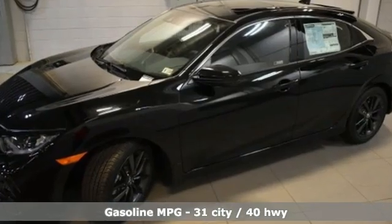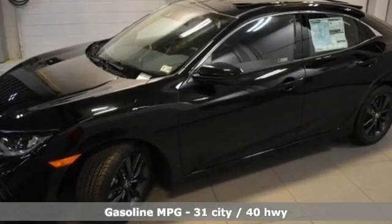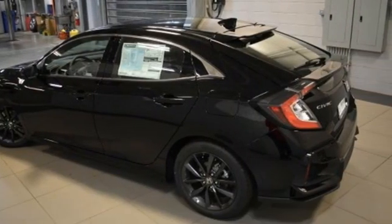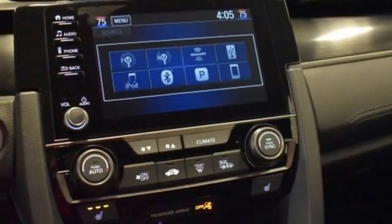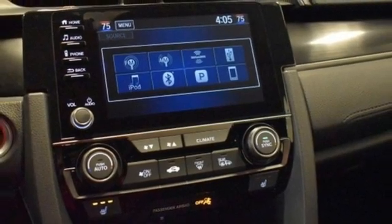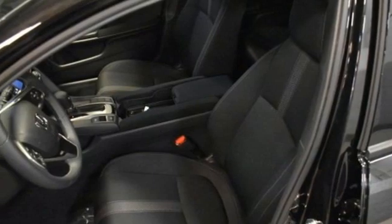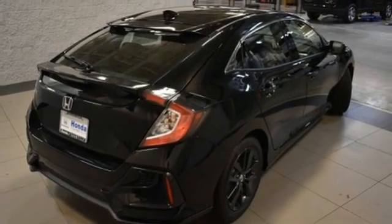AM-FM satellite radio. Remote engine start. Dual-zone climate control. Configurable instrument gauges. Doors and push-button start proximity key. Front heated bucket seats.